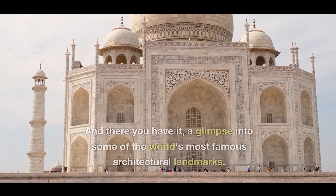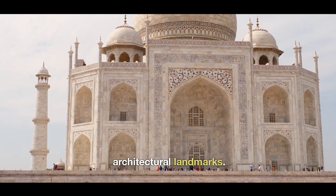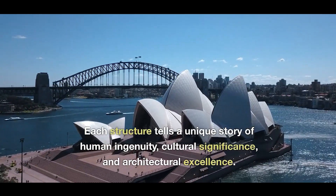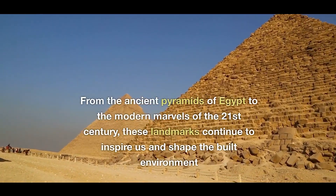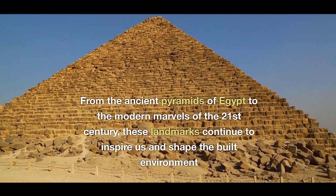And there you have it — a glimpse into some of the world's most famous architectural landmarks. Each structure tells a unique story of human ingenuity, cultural significance, and architectural excellence. From the ancient periods of Egypt to the modern marvels of the 21st century, these landmarks continue to inspire us and shape the built environment.